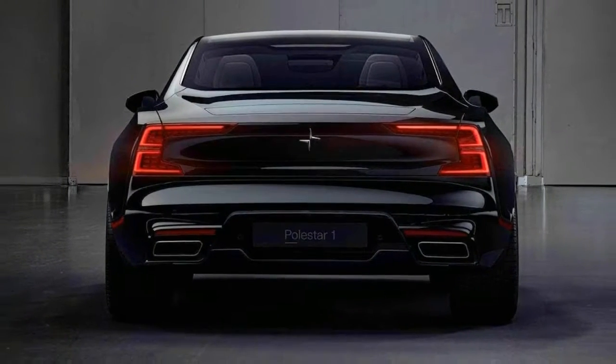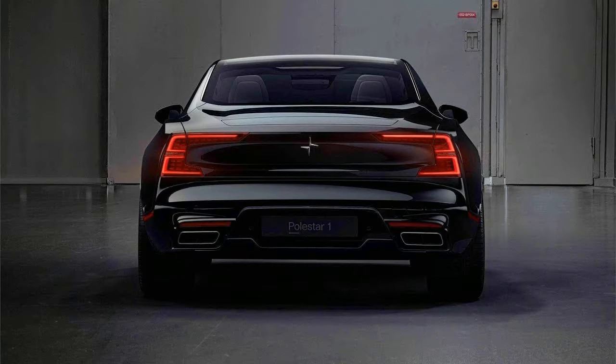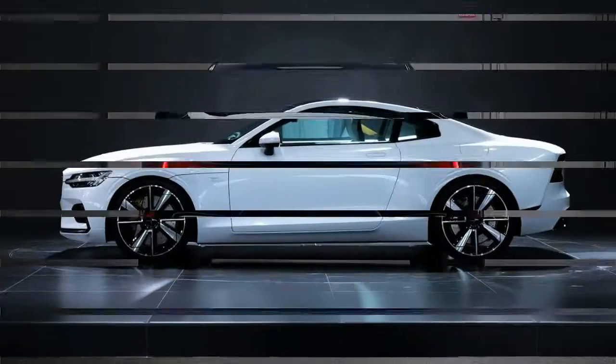Polestar hasn't quoted benchmark figures yet, but expect a 0-60 mph time near 4 seconds.